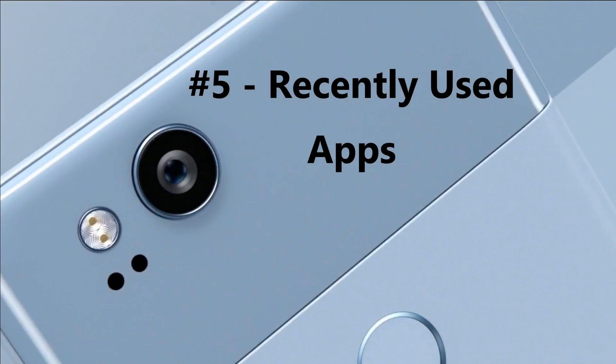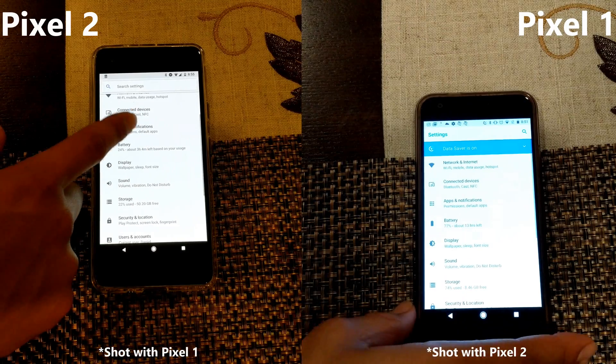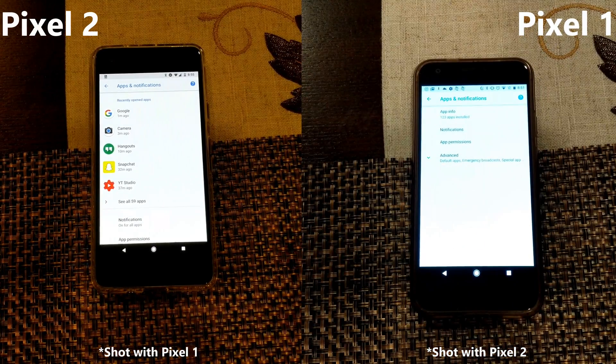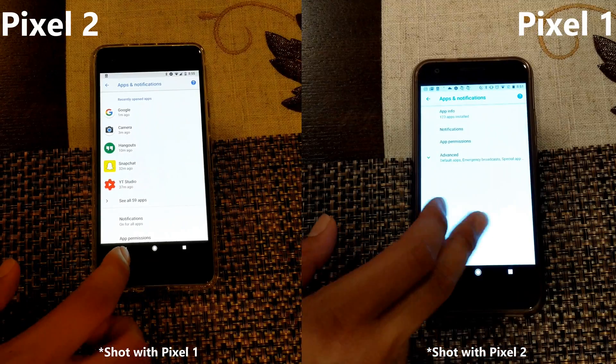Number 5: recently used apps. Going to the app settings, you now have a list of recently used apps. This is very helpful to find out which one of those apps is killing your battery life.